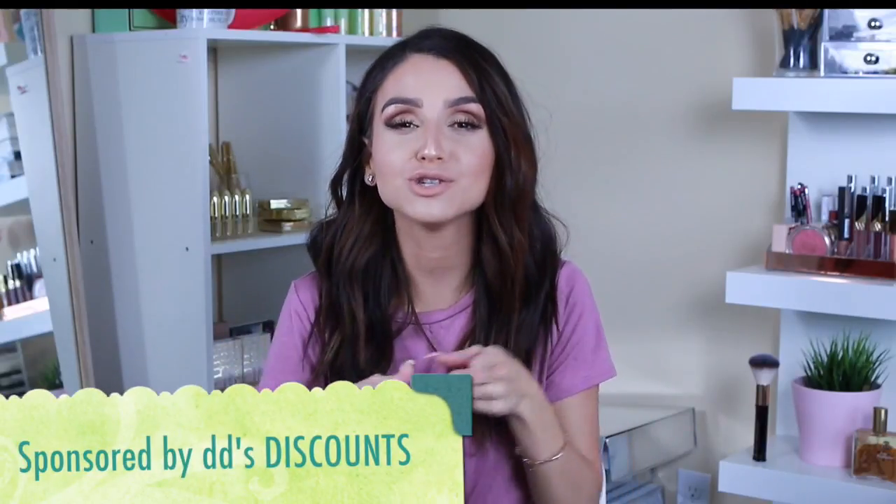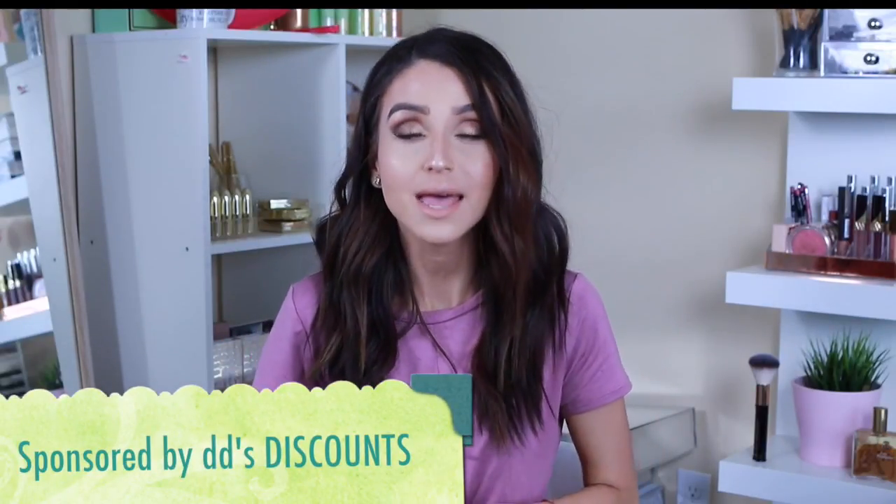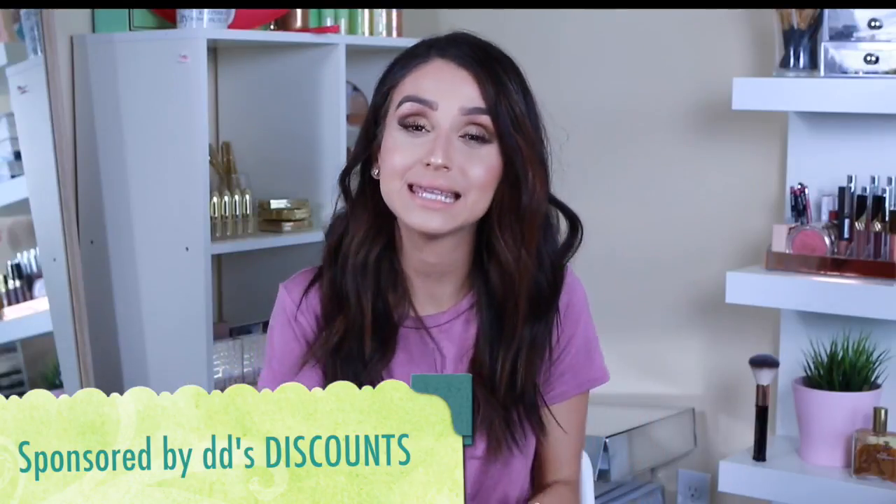What's up chicas, welcome back to my channel. If you're tuning in for the first time, welcome to my channel. My name is Frances Michelle, and today's video is going to be a fashion haul brought to you by Diddy's Discount. This is a sponsored video by Diddy's Discount, and I'm super excited to share amazing clothes I found on my recent trip to Diddy's Discount.